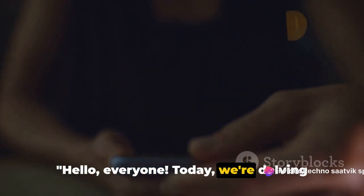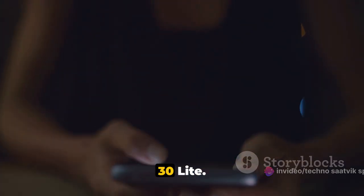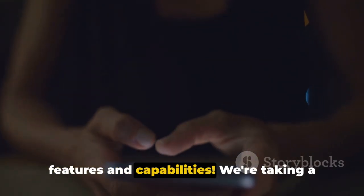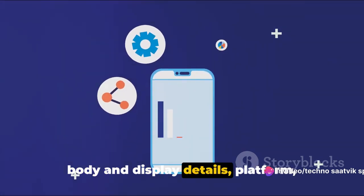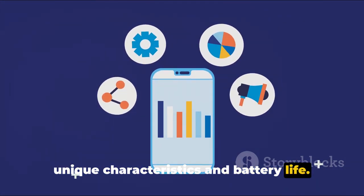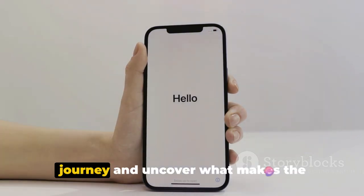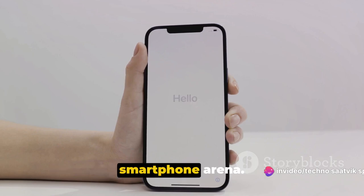Hello everyone, today we're delving into the exciting world of smartphones with the highly anticipated Motorola Edge 30 Lite. Get ready to explore its impressive features and capabilities. We're taking a deep dive into its network capabilities, body and display details, platform, camera and sound features, as well as its unique characteristics and battery life. Buckle up as we embark on this tech journey and uncover what makes the Motorola Edge 30 Lite a standout in the smartphone arena.